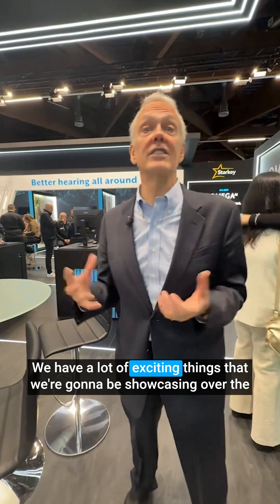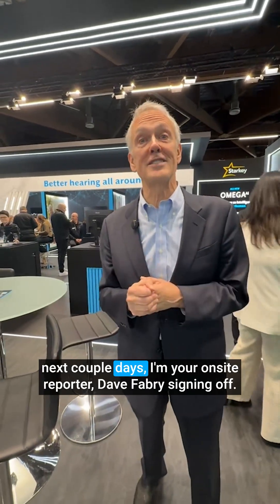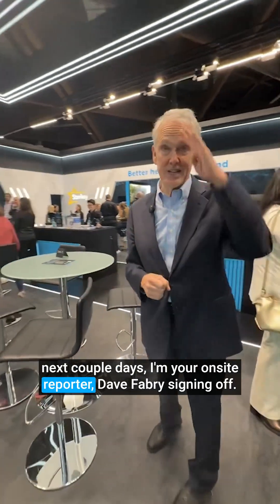We have a lot of exciting things that we're going to be showcasing over the next couple of days. I'm your on-site reporter, Dave Fabry, signing off.